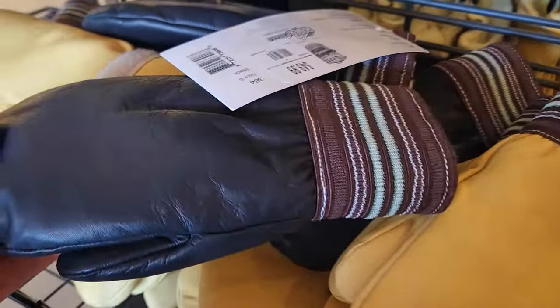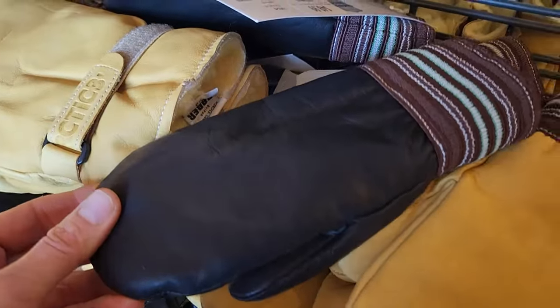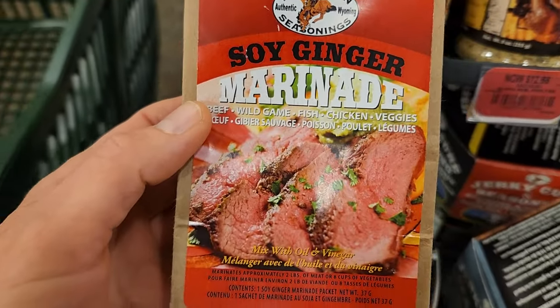These are really beautiful leather gloves but not in my budget this year unfortunately — take a look, really nice, nice detail. Oh, here's something that's good too: soy ginger marinade. It's a pretty good price. I love seasoning my meats, so let's try that.